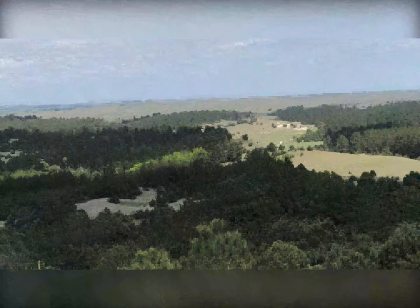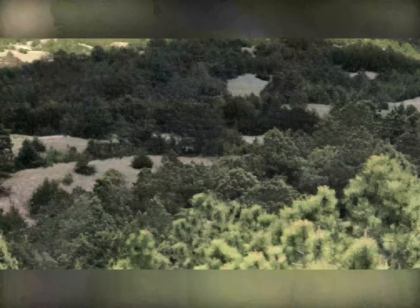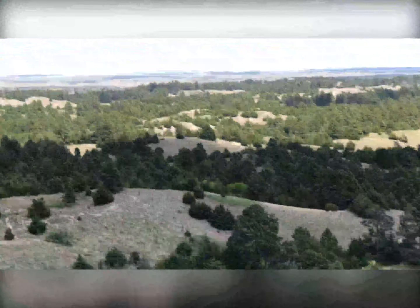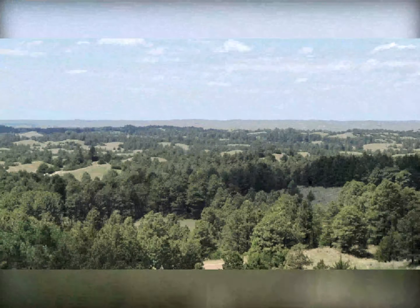So if you have problems with heights, this is something you might want to think twice about. But it was definitely worth the view — just wonderful, wide open spaces. Here's some of the sandhills again. It just goes on for miles.